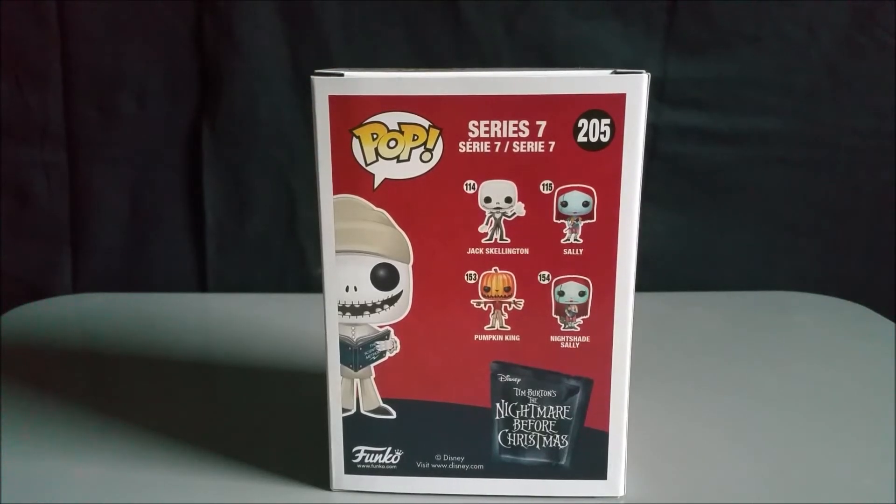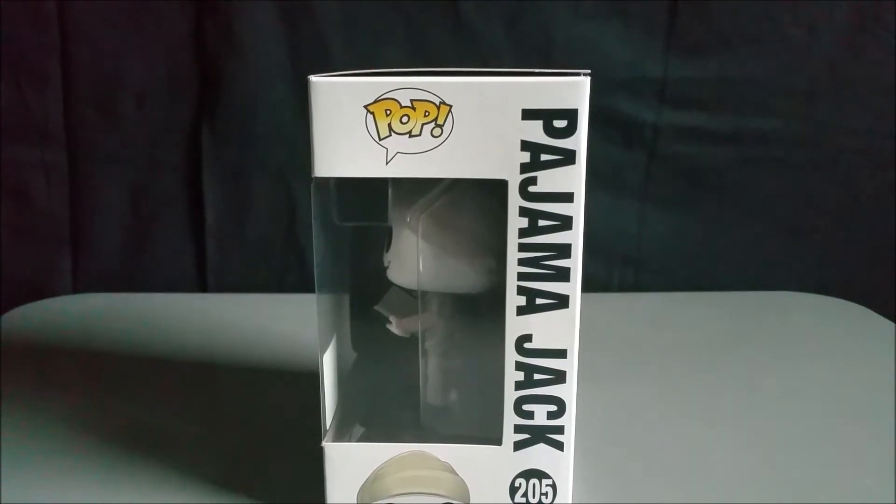Here is the back of the box. We get Jack Skellington — that's the one with the little snowflake — and then you have Sally in the Nightshade Sally, which is the little bottle she used to knock out Dr. Finkelstein, and then there is the Pumpkin King Jack. I actually do have that Pumpkin King version, so if you want to see a review on that let me know down in the comments. Here is the side of the box — now let's go ahead and open it up.